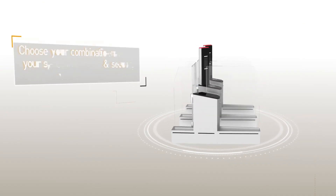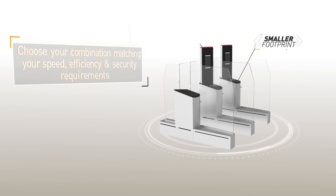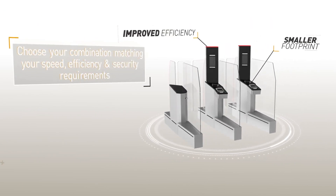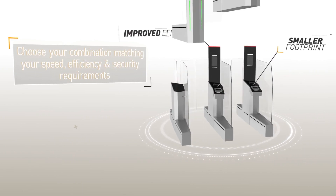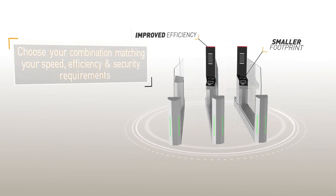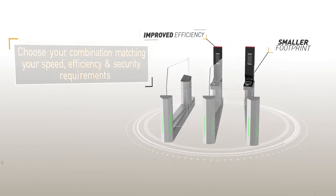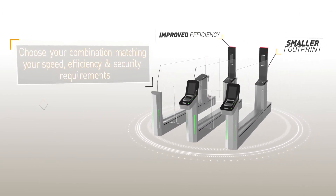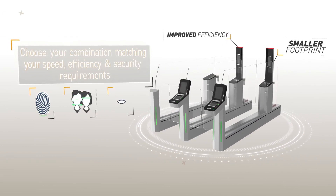A choice of form factors allows you to meet your needs in terms of floor space and control levels, and you can modify the configuration in future should your needs change. You can choose between a one- or two-door system, integrated or segregated control processes, and verification using fingerprint, face or iris.